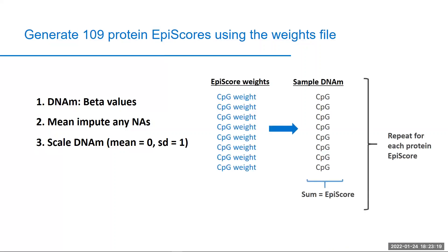You will then be able to search for the CPGs in your sample that match those with weights generated in our study. The process of generating the score in your own cohort involves multiplying your CPG measurements by the respective CPG weight from our study. When you sum the CPGs in your sample after this multiplication, this will be your protein epi score that can be generated for each person in the cohort. This process is repeated for each of the 109 protein epi scores to generate the full set of projections.